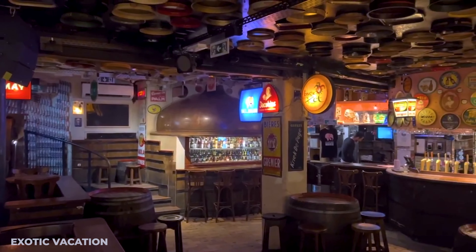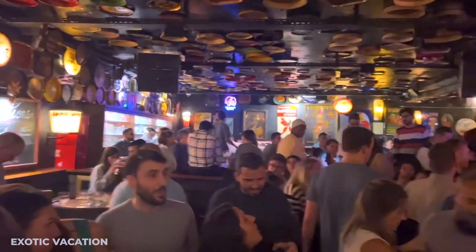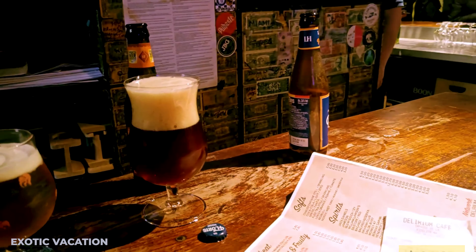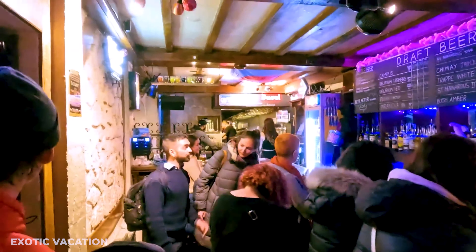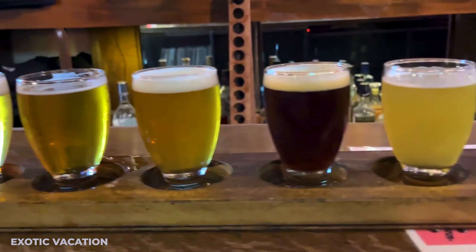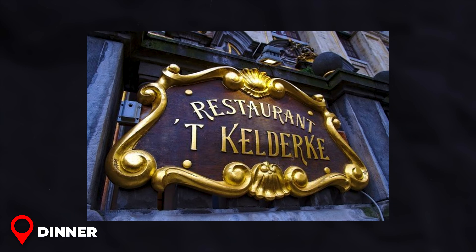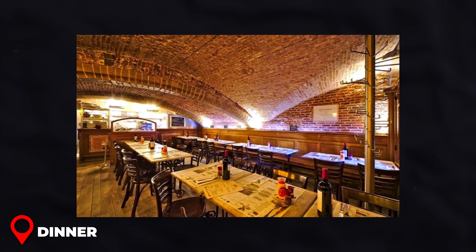Evening — Have a Beer at Delirium Café. Delirium Café, affectionately known as Delirium Village, is a must-visit for beer aficionados and social butterflies alike. With its labyrinth of rooms and a staggering selection of over 2,000 different beers, it's an adventure in every sip. Imagine sharing stories with a family from Mexico or toasting with a couple from Denmark. Expect to spend around $18 USD for a personal tasting journey through three different beers. Insider Tip: The variety can be overwhelming, so don't hesitate to ask the knowledgeable staff for recommendations based on your taste preferences.